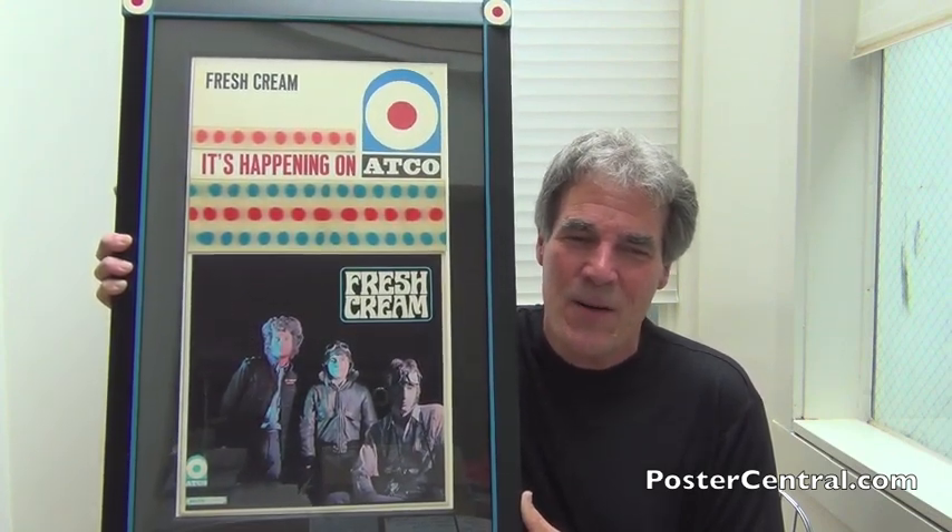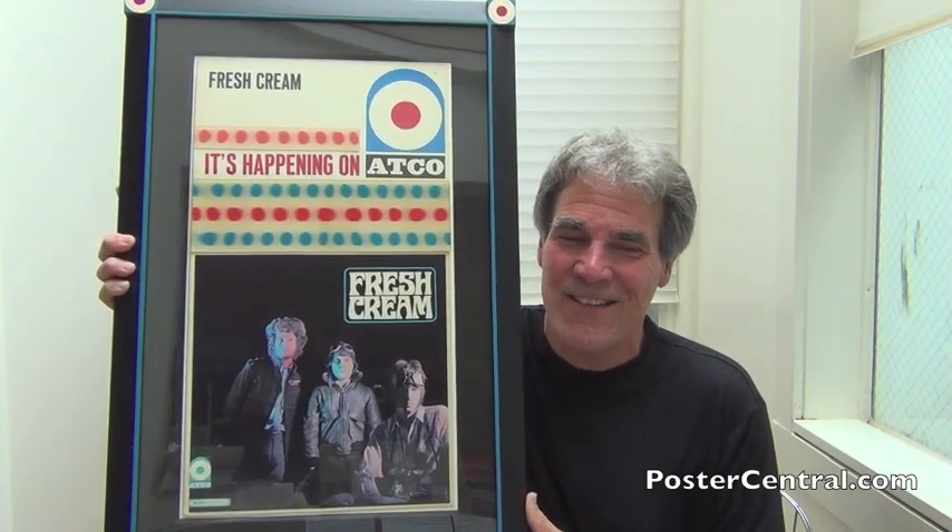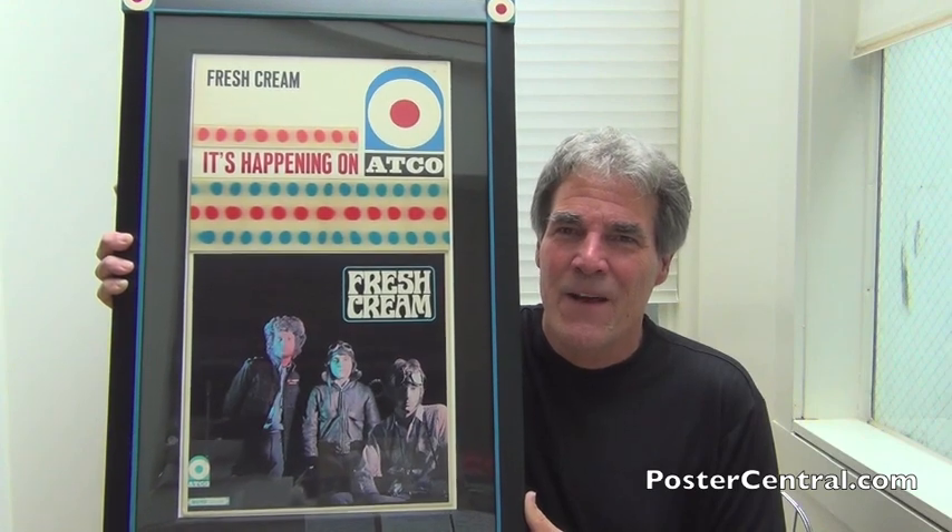Featuring, of course, as you know in that photo — drummer Ginger Baker, bass player Jack Bruce, and guitarist extraordinaire Eric Clapton. Now this is an American promo piece for their very first album from their stateside label, Atco Records.